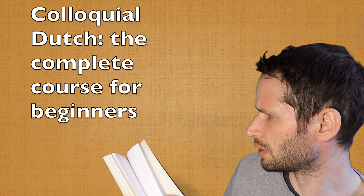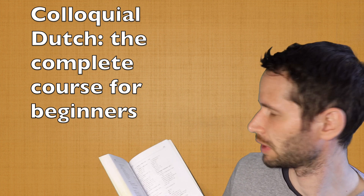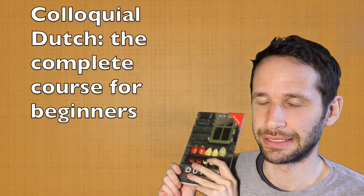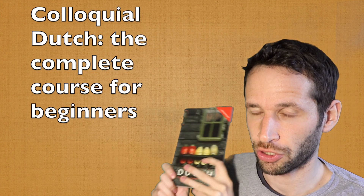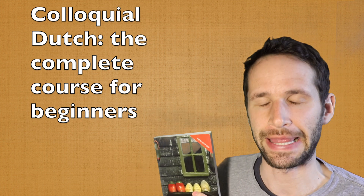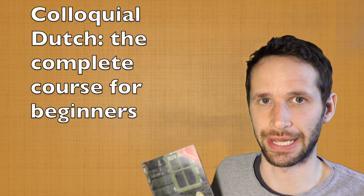The book is about 330 pages. There's also a little bit of cultural references, to talk a little about the Netherlands and Belgium, which is really nice.